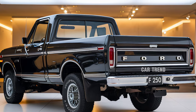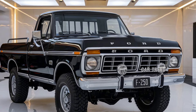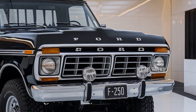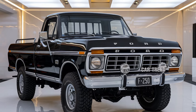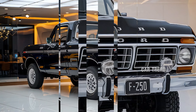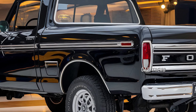Ford hasn't just focused on performance and technology — they've also taken steps to improve the truck's capability in off-road environments. The F-250 Ranger now comes with the Tremor off-road package option, which includes 35-inch all-terrain tires, skid plates, and increased ground clearance to handle rough trails and rugged terrains. The package also offers Ford's trail control system, which acts like off-road cruise control, allowing drivers to focus on steering while the system manages throttle and braking on challenging terrains. This makes the F-250 Ranger a strong contender for those who want a truck that can work hard during the week and tackle adventures on the weekend.